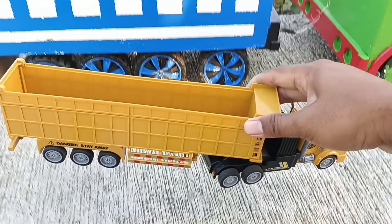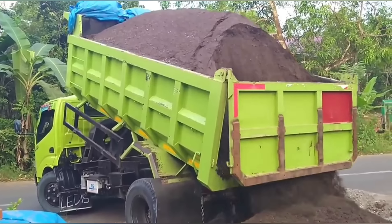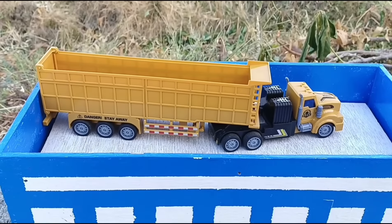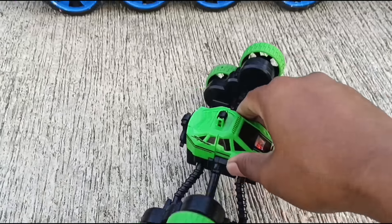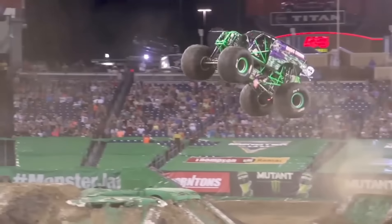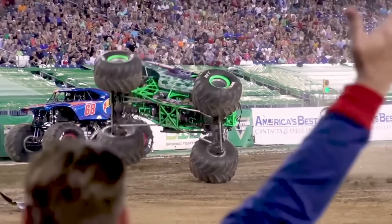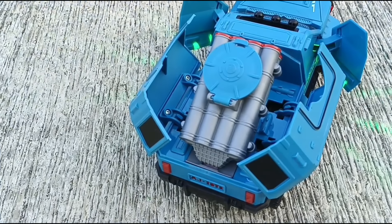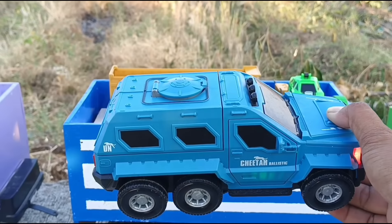Wadidaw, ada truk pasir! Mantap sekali, yang ini mobil setun. Keren sekali, wow ada mobil militer!